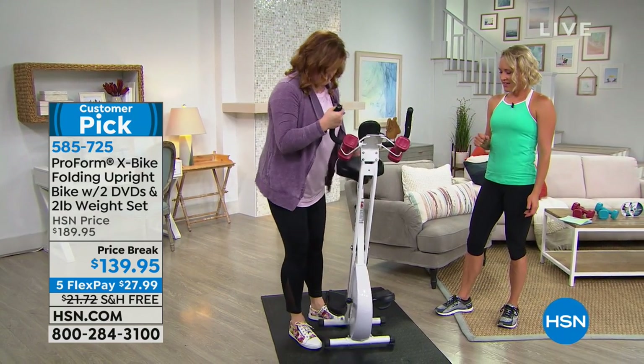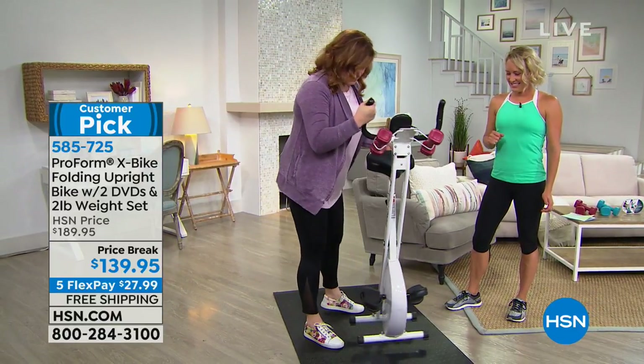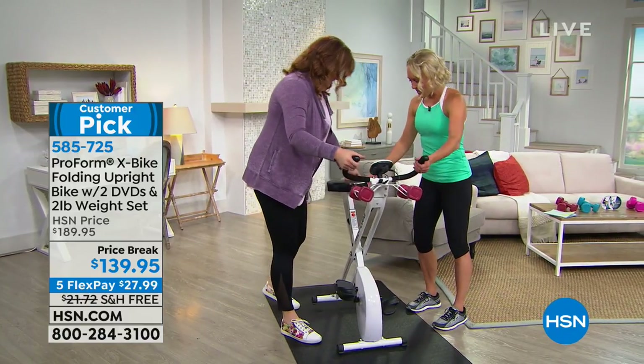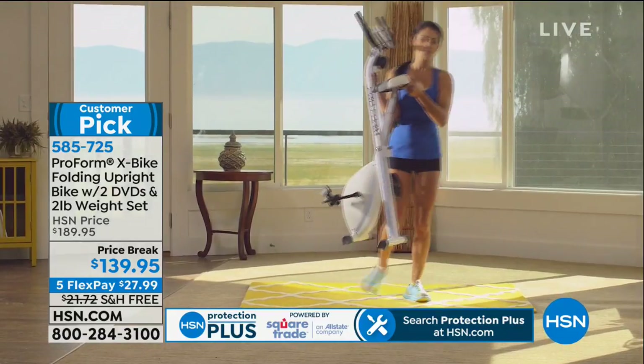It is so light — it does weigh 44 pounds, but it's not something you won't be able to move around. She just picks it up and puts it in the closet — like if company comes by and you want to hide it somewhere, no problem. If you want to go outside and enjoy great weather, you can take it right with you.